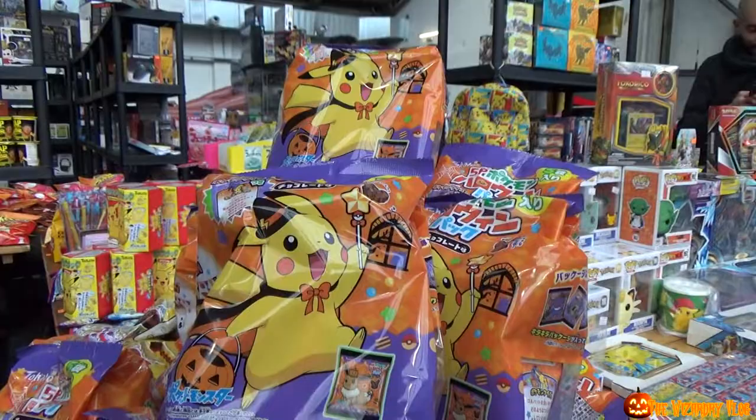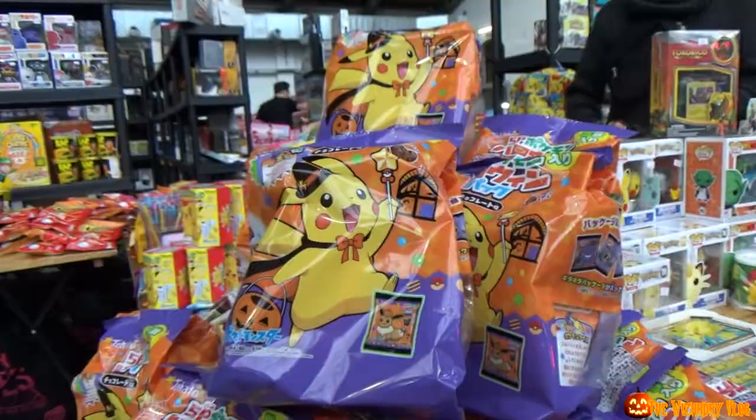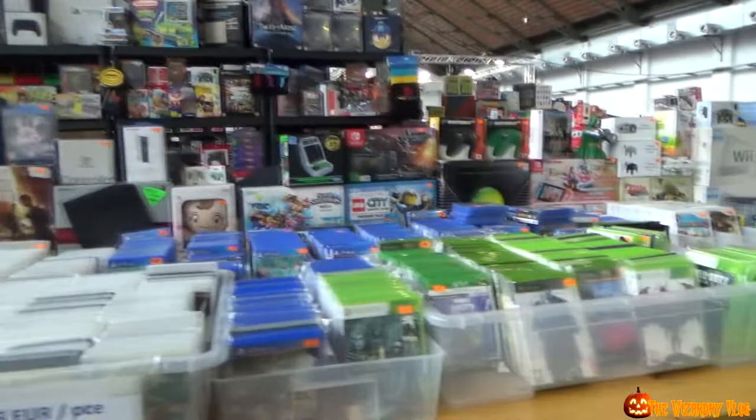I found something — here we got Halloween Pikachu, so cute. Oh, they also got Eevee. So this whole booth is about Pokemon, gaming — they used to have a PlayStation 5, so if you're searching for PlayStation 5, here they have it. All these PlayStation, Xbox games, Wii, Nintendo Switch — everything you like.